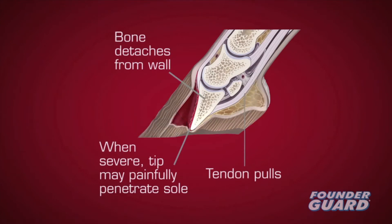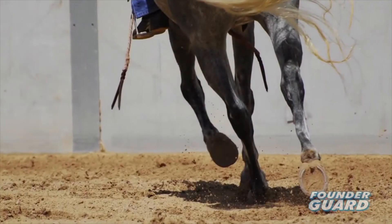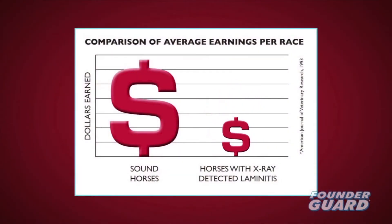The pedal bone may rotate backwards or sink downwards, possibly even penetrating the sole. Laminitis is the second biggest killer of horses after colic. Even low-grade laminitis can compromise a horse's performance.